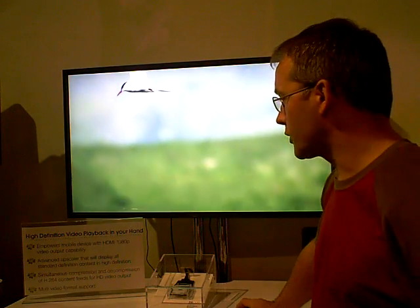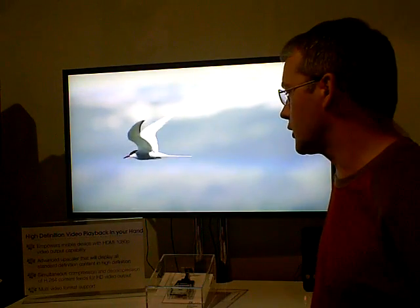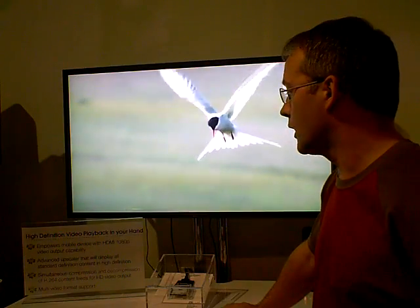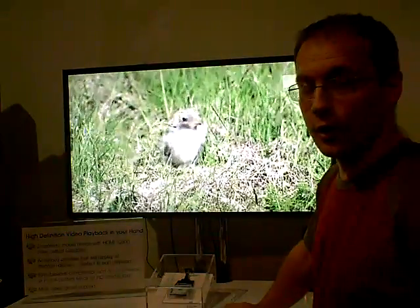So we can also upscale images to provide a very smooth, high quality image, and at the same time we can provide simultaneous compression and deep compression of images using H.264 techniques to provide examples of things like video conferencing solutions.